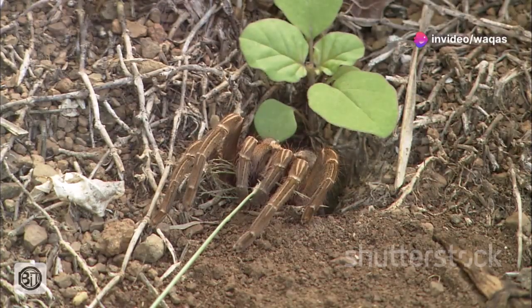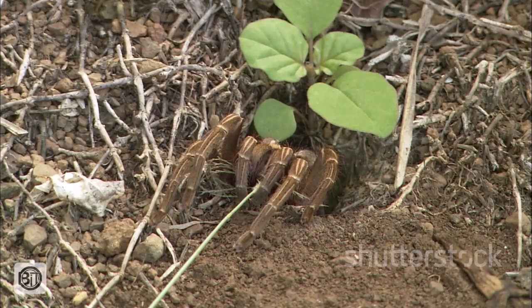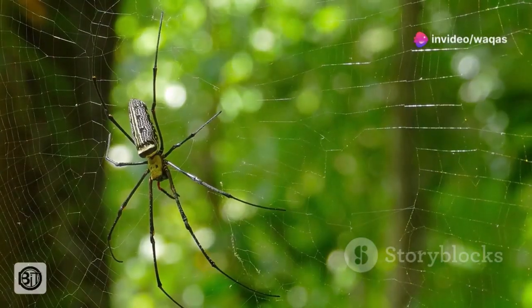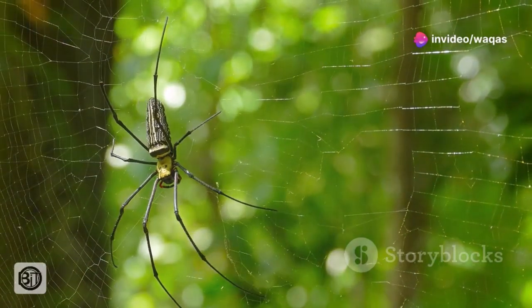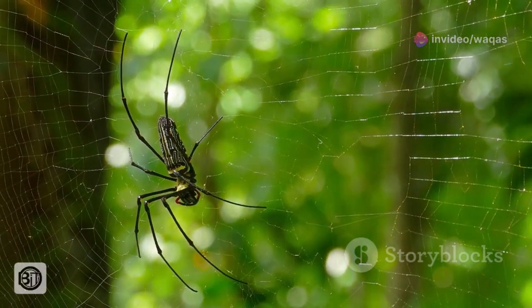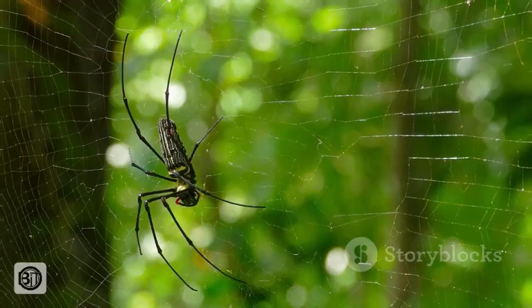When darkness falls, the Goliath bird-eater emerges from its subterranean dwelling to hunt, its keen senses alert to the slightest vibrations on the forest floor. Their world is a sensory tapestry of vibrations, scents and tastes, guiding them towards potential prey and away from danger.